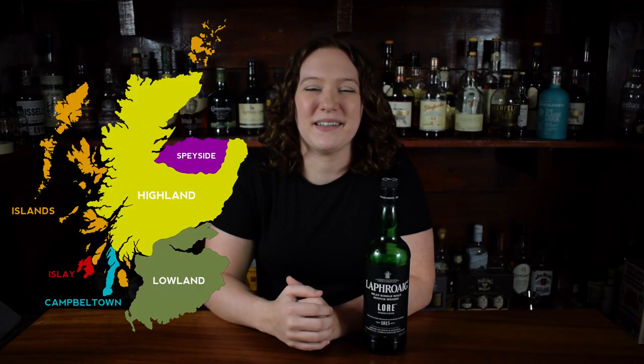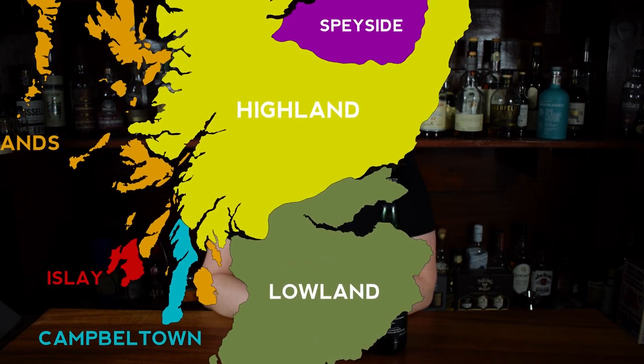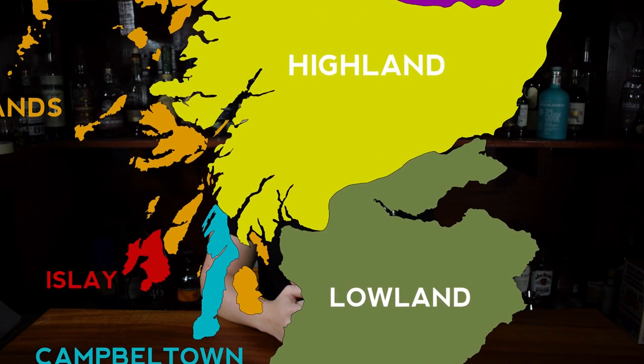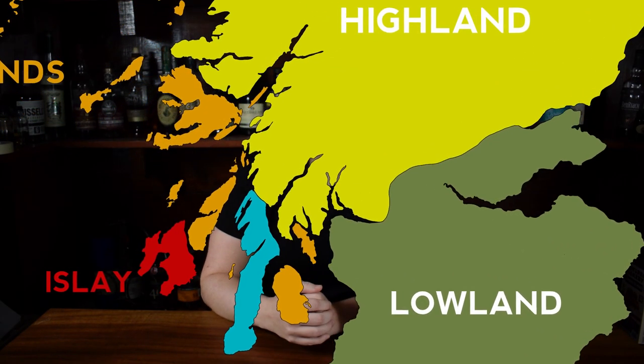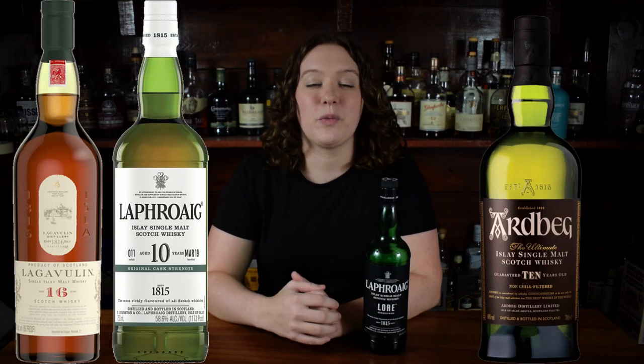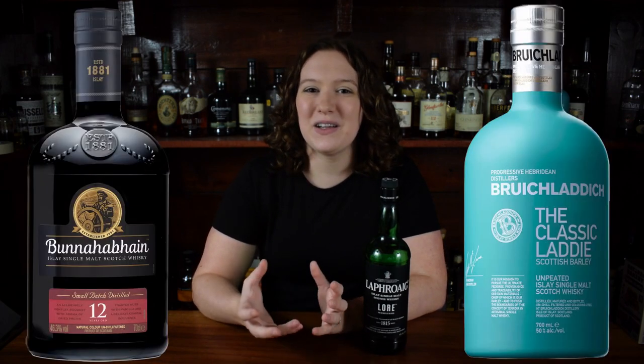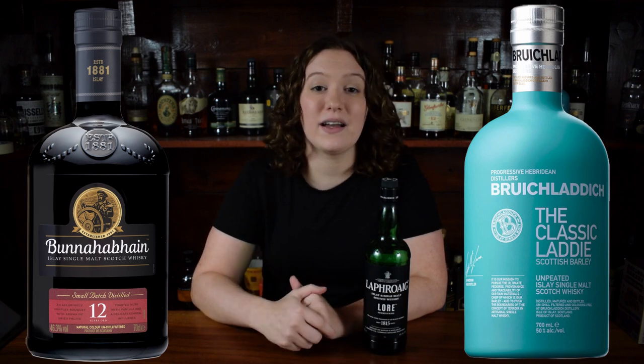The next region we're going to cover is Islay. The small island off the west coast of Scotland near Campbeltown produces some of the most famous whiskey in the world, with nine distilleries in production — three to the south, three to the east, and three to the west. This whiskey region is known for creating heavily peated smoky whiskey. Some typical notes you might find on an Islay are seaweed, brine, campfire smoke, iodine, smoked bacon, fish, dried fruits, and oil. Some of the most notable brands from the region are Lagavulin, Laphroaig, and Ardbeg. Many people assume that all Islay whiskeys are peated, but the island does produce some unpeated whiskeys that still have that Islay character, like Bruichladdich the Classic Laddie and Bunnahabhain 12-year.